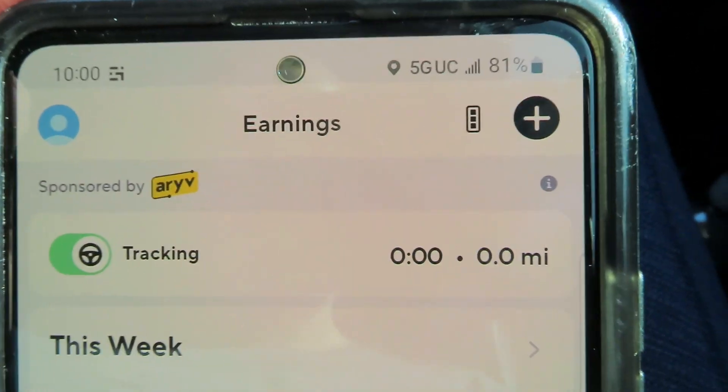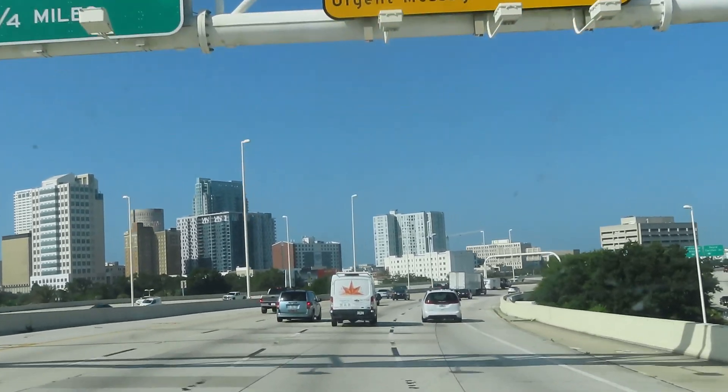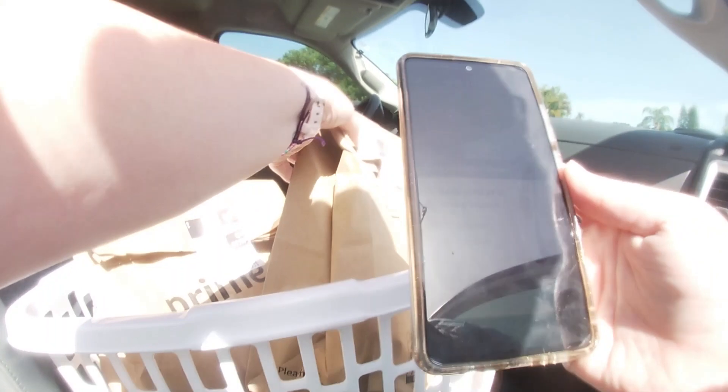We are actually heading to St. Pete. I didn't get to film the first drop-off — I thought I pushed record on my GoPro but I didn't.